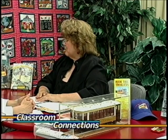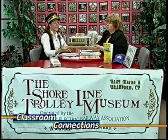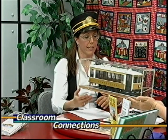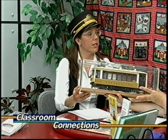You brought some other things in here. I want to make sure we talk about it. I'm just going to pick this up — maybe you can help me, it's kind of heavy. And what is this? This is a hand-built model of a particular type of trolley car called a Bernie that operated in Connecticut. And we do have one in our collection.